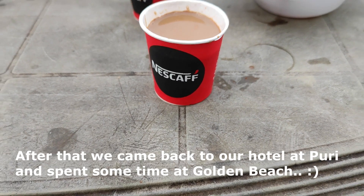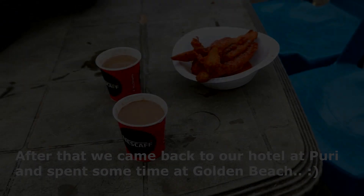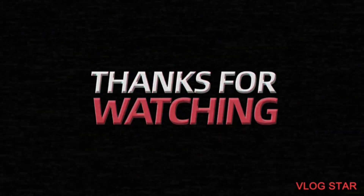So guys, we have seen the Udaygiri cave. The Khandagiri cave is here but we are skipping it because it is going to be almost dark and we won't get much to see. We are going back to Golden Beach and then doing a little shopping in the city. We will explore and shop, then rest. I will share the next day's plan with you then.